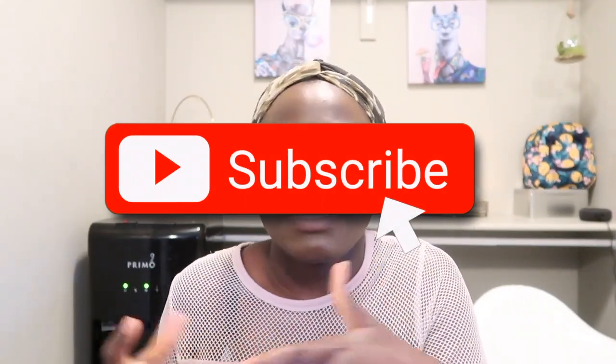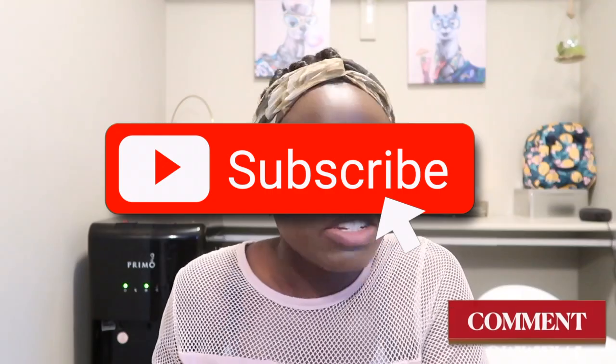Hi guys, welcome back to my channel. My name is Barbara, and on this channel we talk about education in Canada, how to apply to schools, basically everything that you need to know about Canada before you actually move here. If you're interested in this kind of content, definitely stay tuned, subscribe, share, like, and turn on your post notifications so you don't miss any video.